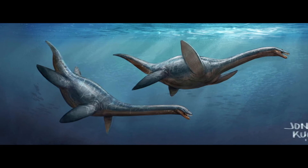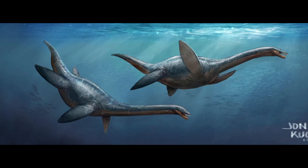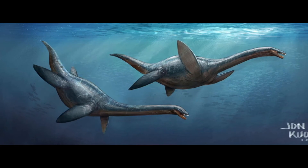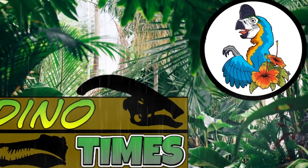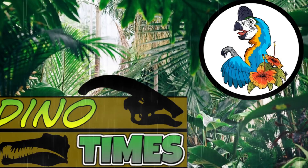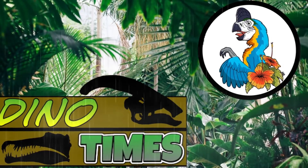Those are some quick plesiosaurus facts for you folks. Hopefully you enjoyed this episode of Dino Times. If you did, leave a like on the video and subscribe for more paleo content on the channel. Stay tuned for more episodes with interviews, quick facts, in-depth discussions, and much more. Thank you folks, and remember — science is real.